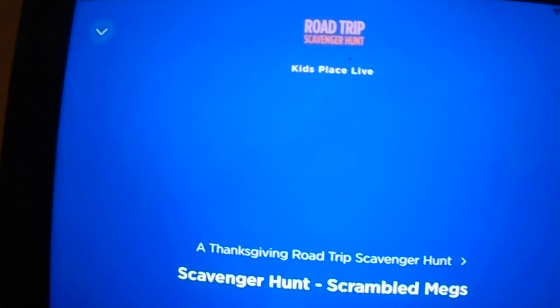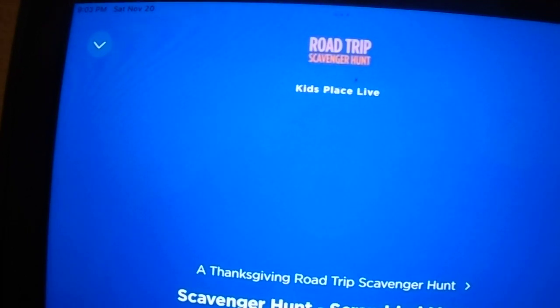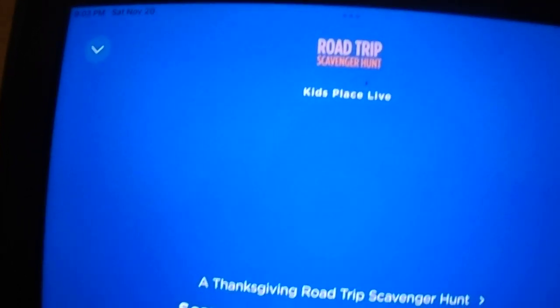Here's your next challenge: find a piece of furniture — a couch, an armchair, a mattress. It could be in a car or on the side of the road.